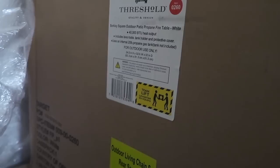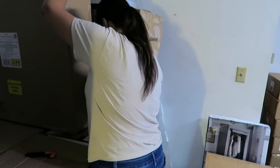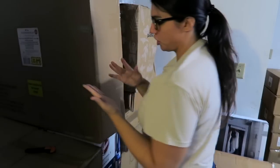This is a big box. It says Berkeley Square outdoor patio propane fire table. I really want to keep this — holy cow. This is really heavy though. We're going to use leverage — physics — this is why there's physics in school. Not gonna lie, I'm really surprised I was able to do that. It's really heavy, but it is completely sealed. I'm going to look it up and show you guys a picture.